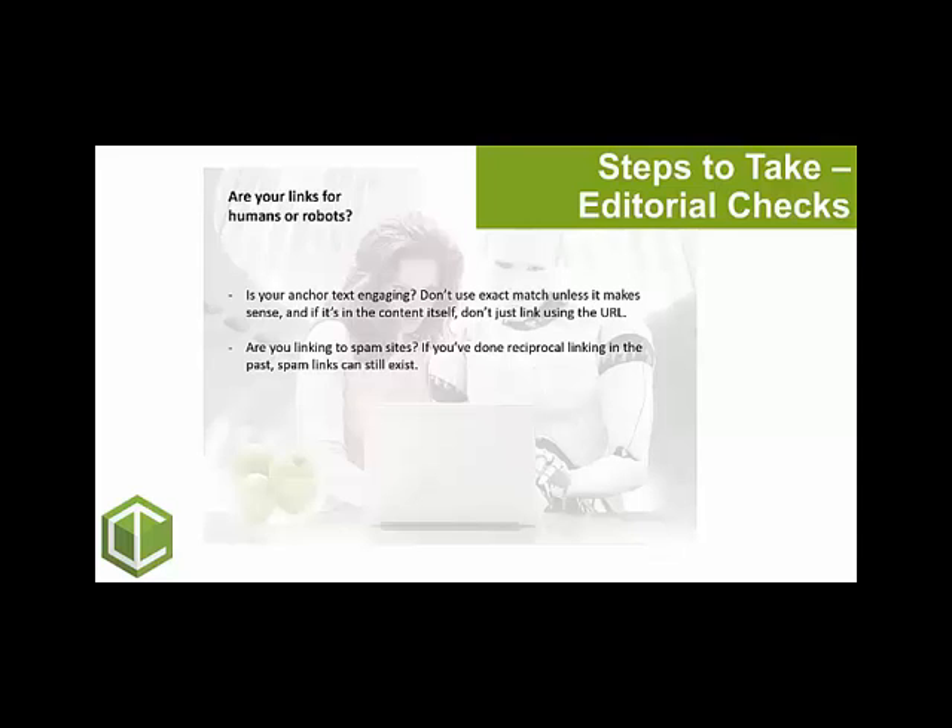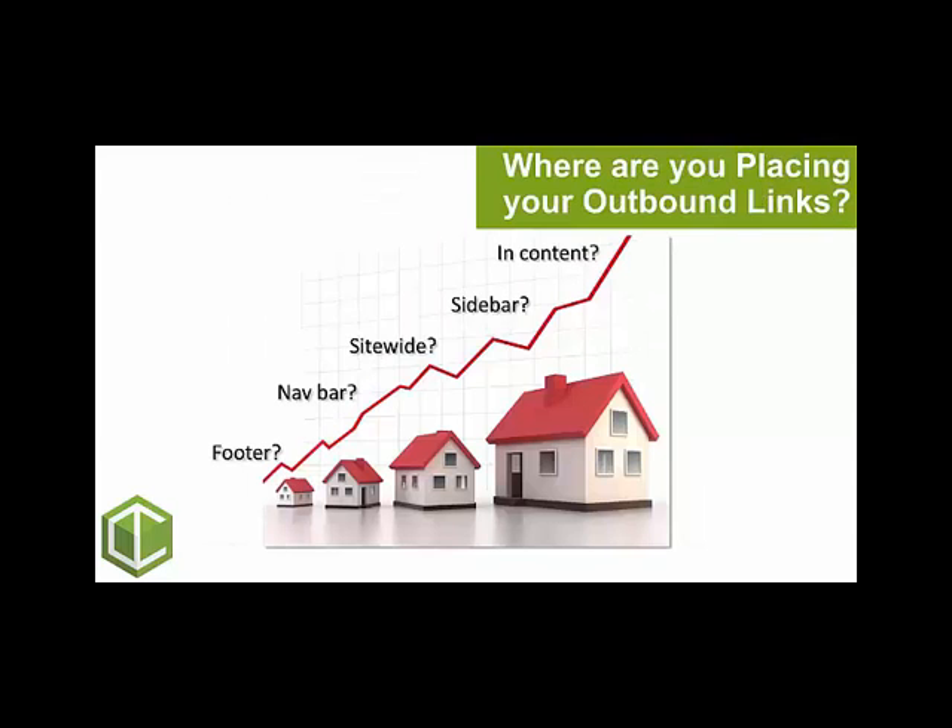Thirdly, think about how many links are too many on a page. This will fluctuate depending on the content itself, but start to consider what's a reasonable number. Also think about where exactly you're placing your outbound links — whether they're in the footer, navbar, in the content itself, or site-wide. Do you really want to give the site you're linking to that much or that little exposure? Think about how valuable you consider that particular part of your site to be and whether the source is actually worth it.